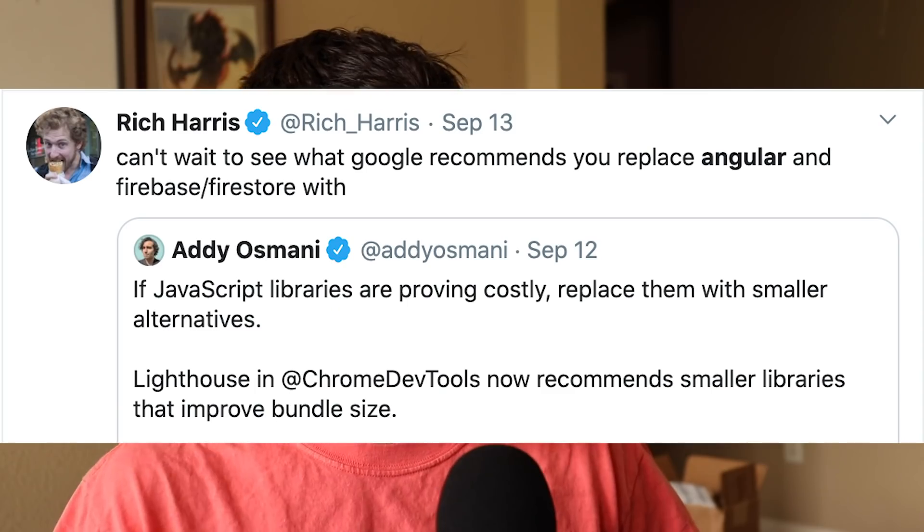What people are upset about is the general idea of Google suggesting one library over another just based on size, because size alone doesn't tell the whole story of whether one package is better than another or which one you should be using. An example of where this gets dicey: when I run Lighthouse on any React website, is it now going to say 'hey, you've got this super large thing called React on your website — have you heard of Preact?' And by the way, it may or may not be sponsored by Google.